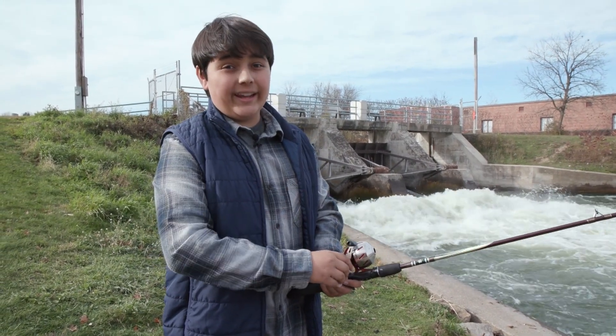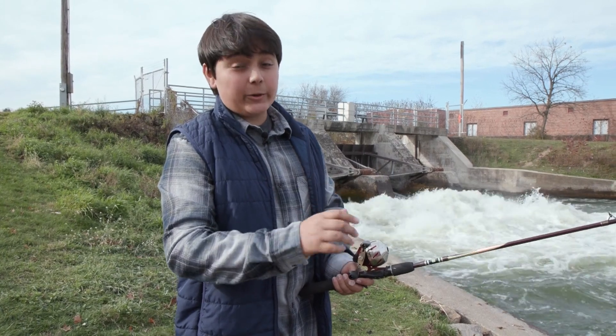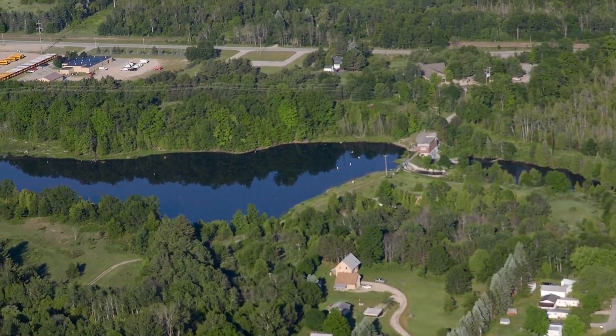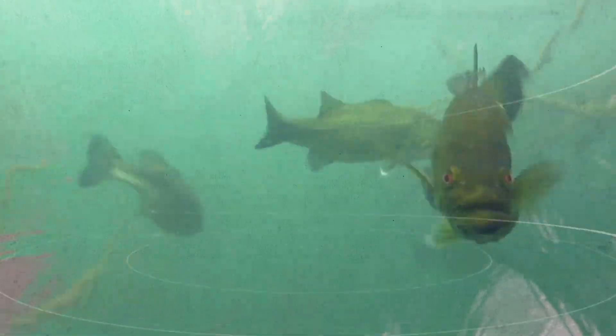So how would you overcome the challenges of removing dams and restoring connectivity of the blocked river? That's what we'll explore today as we discover the dilemma of America's dams and restoring rivers as we head into the outdoors to the Boardman River in Michigan.